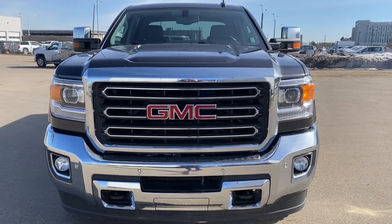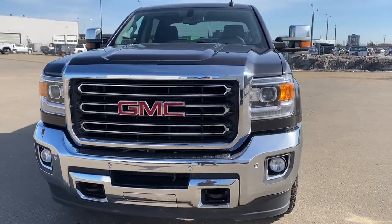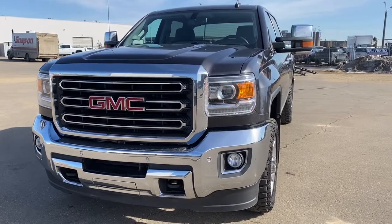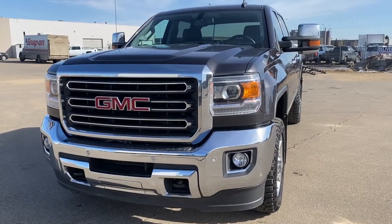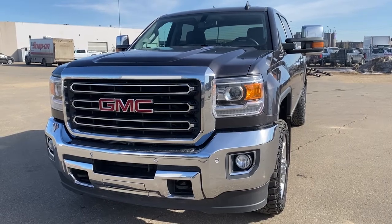It's a great day at Western GMC Buick, located on the corner of 184th Street and Stony Plain Road in Edmonton, Alberta. Today we're looking at the 2016 GMC Sierra 2500 HD SLT.